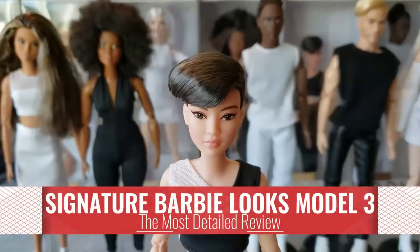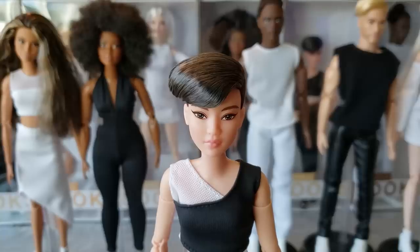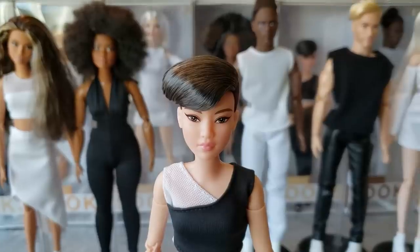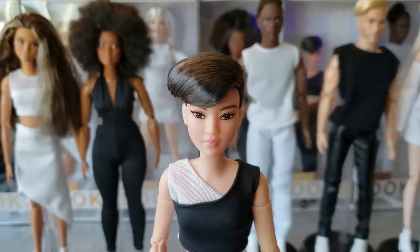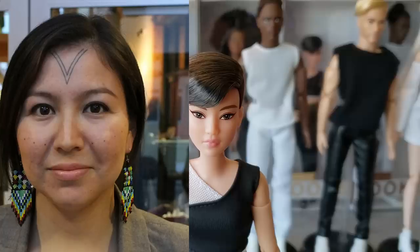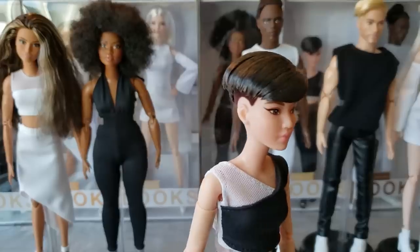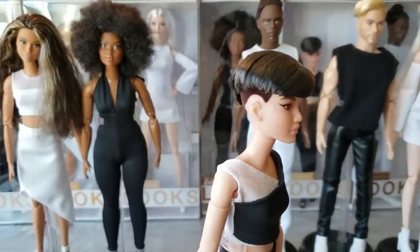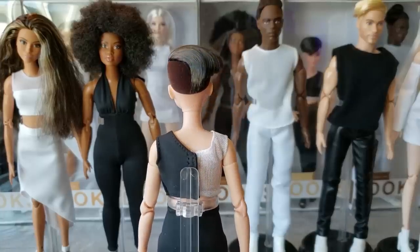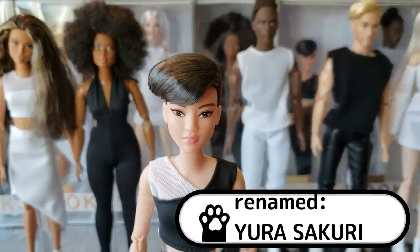She is model number three of the Barbie Looks from the Barbie Signature line, and this one is supposed to look like an ambiguously Asian girl. She is in my collection and I'm making her an Inuit girl. Inuits are indigenous tribes of people — here in America they're well known for living in Alaska, but they're also in Siberia, Greenland, and other places around the world. I named her Yura Sakuri and she is really pretty.